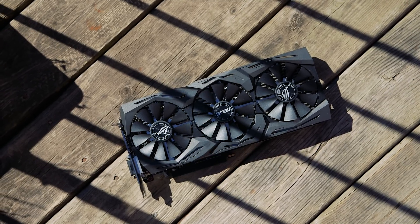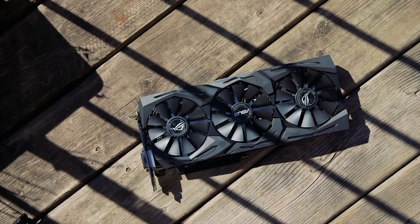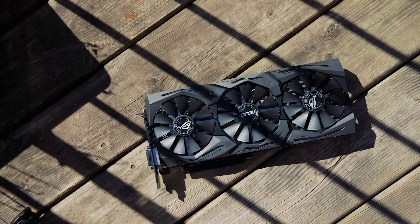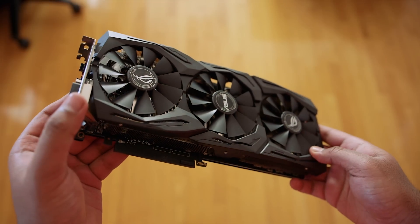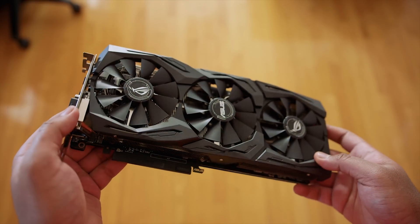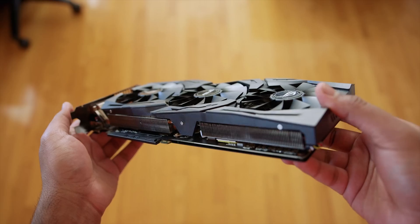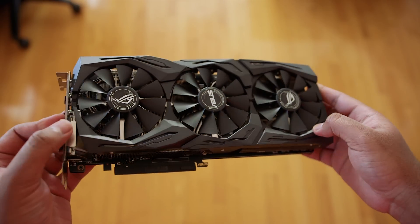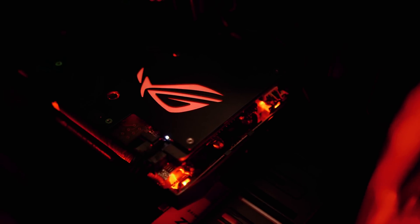Our GPU of choice is the Strix RX 480 8GB overclocked edition. Since this is a Ryzen 5 build, I thought it best to include a GPU from the same team. The Strix cooler is by far one of the best aftermarket cooling solutions we've come across on a GPU — it features three wing-blade 0dB fans that completely stop spinning at idle, and the Direct CU3 heat pipes help with lower temperatures while gaming. It also features RGB lighting controllable through GPU Tweak software. At $270, with a core clock up to 1330MHz, this should play well at 1080p gaming.